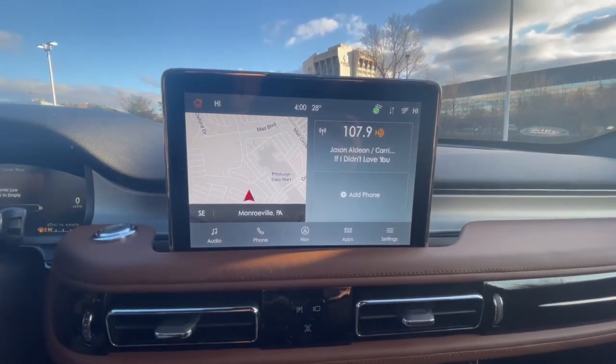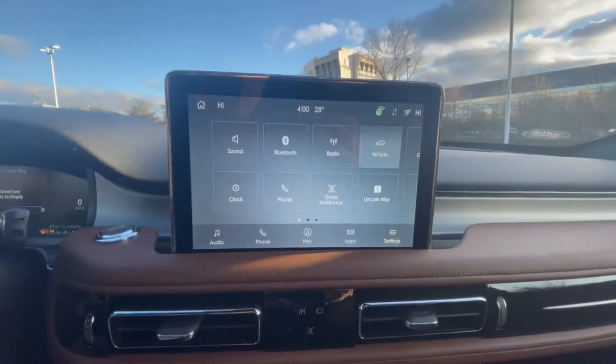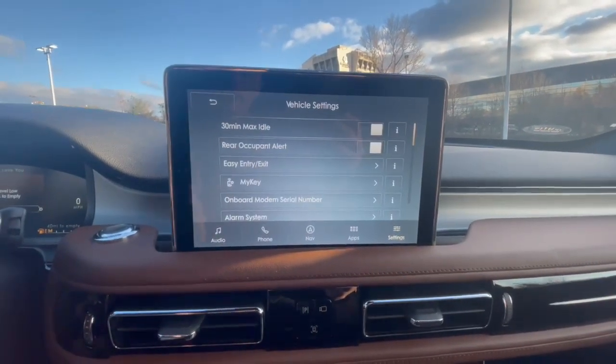Feature number one on today's list is going to be cargo loading mode. That's going to be found in your settings under vehicle. And if you don't have this turned on, you're not going to be able to enjoy the feature.